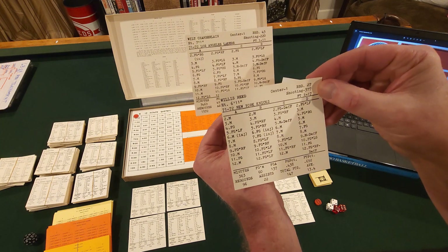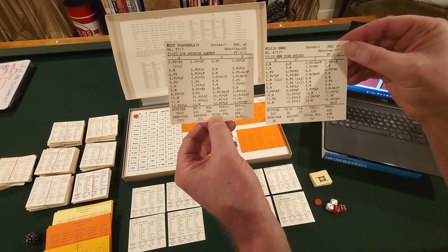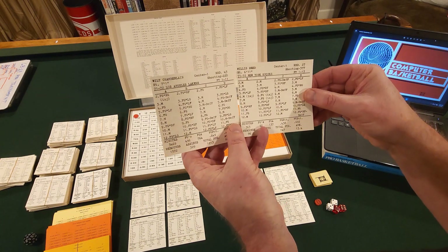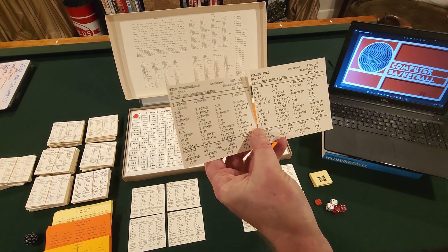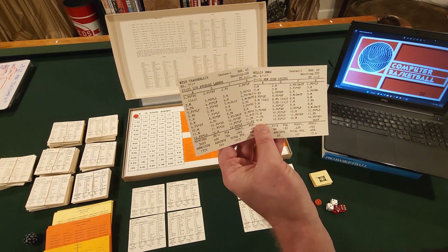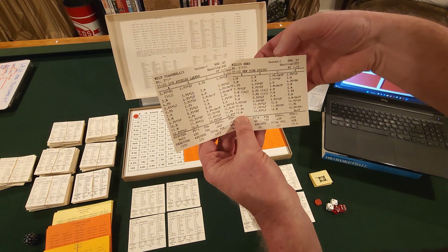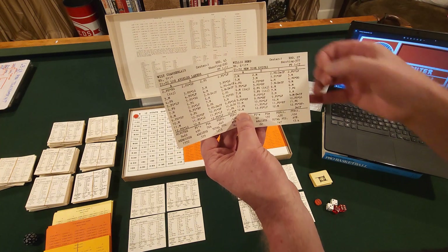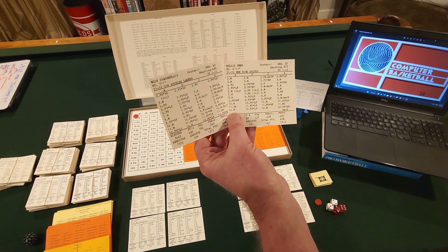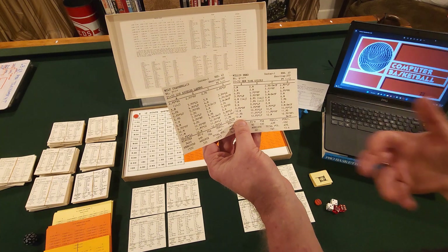Willis Reed, his counterpart, has a 27 on rebounds. Reid didn't have a fabulous year — he was still battling his knee problems. He only played 363 minutes that year, injured almost the entire year, forcing the Knicks to go with Jerry Lucas. Reid's shooting says 377 — that's not his field goal percentage, that's the number of shots he takes in relation to other players. The higher the shooting rating, the more times he will get the ball.